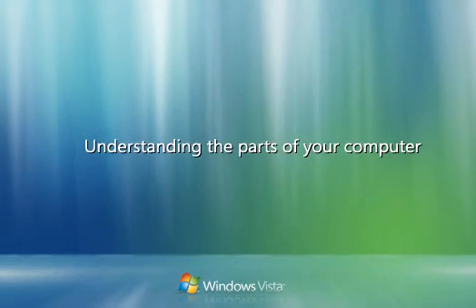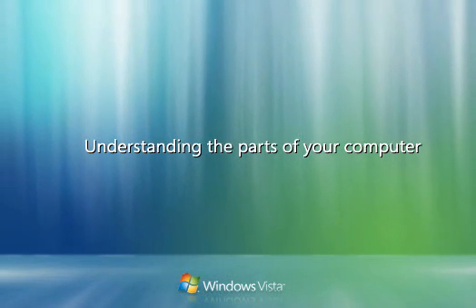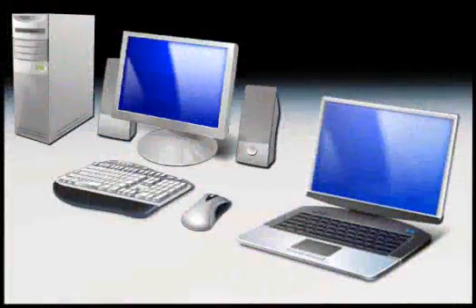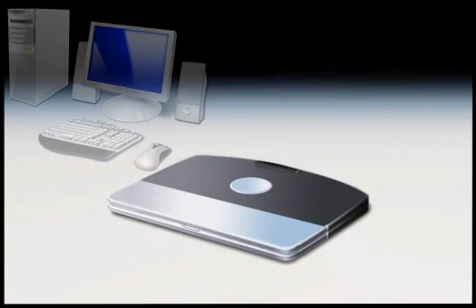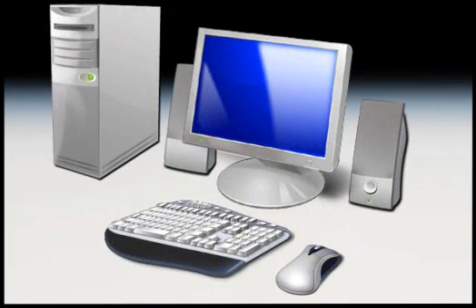If you're not familiar with computers, you're probably curious about the basic parts and how they work together. Computers come in different sizes and shapes. Laptop computers are small, lightweight machines that can run on batteries so you can take them anywhere. Desktop computers are larger machines designed for use at a desk or table.